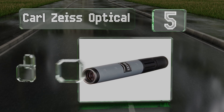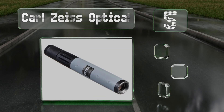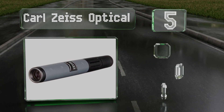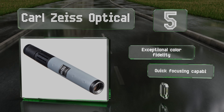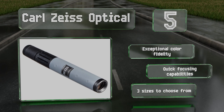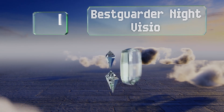Halfway up our list at number five, the Carl Zeiss Optical is equipped with a non-slip coating and dependable weather sealing, enabling you to maintain a firm grip if you're using it in wet conditions. It comes with a convenient leather pouch and a carrying strap. It offers exceptional color fidelity and quick focusing capabilities, and there are three sizes to choose from.